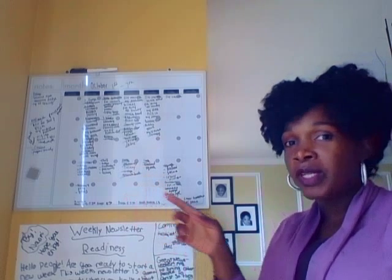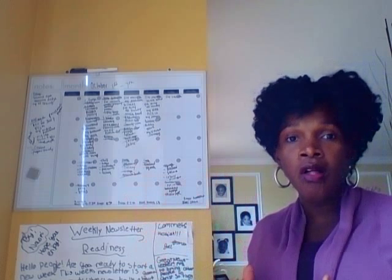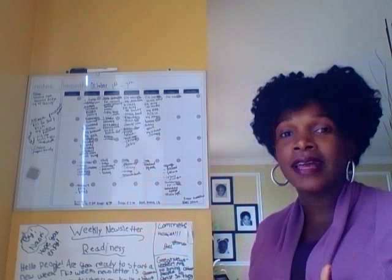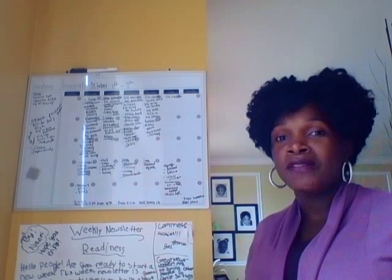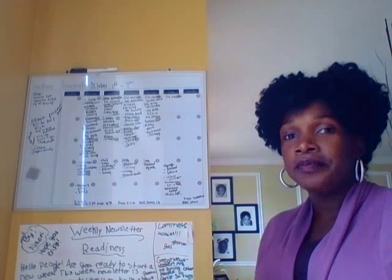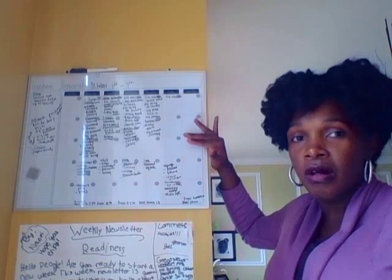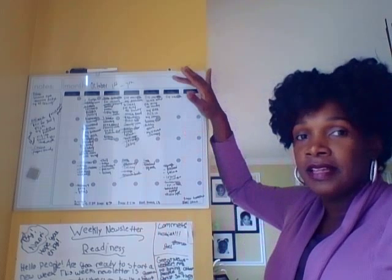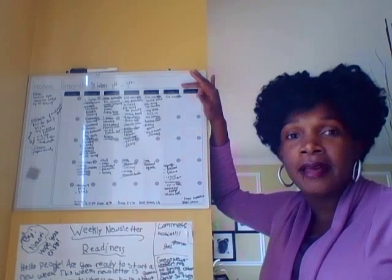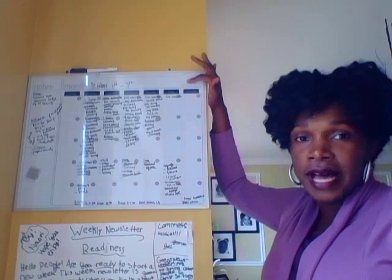I bought this from Walmart and I posted it on the inside of my kitchen wall, so it's not really an eyesore. The only way you see this is if you're inside my kitchen and in a specific location. So it's kind of hidden. I got it from Walmart, mounted it on the wall, and it's really a monthly calendar.